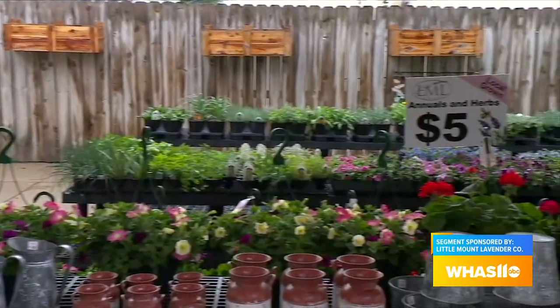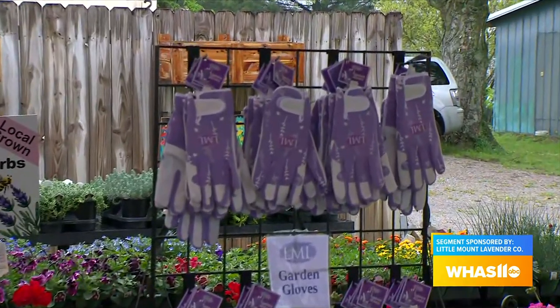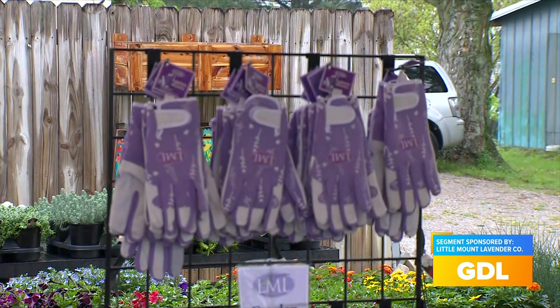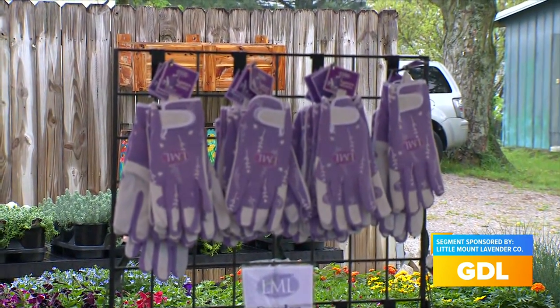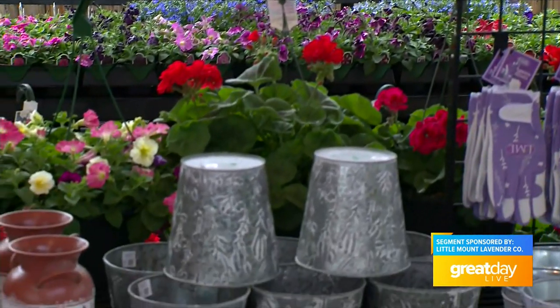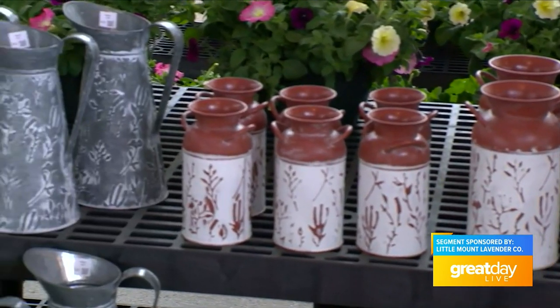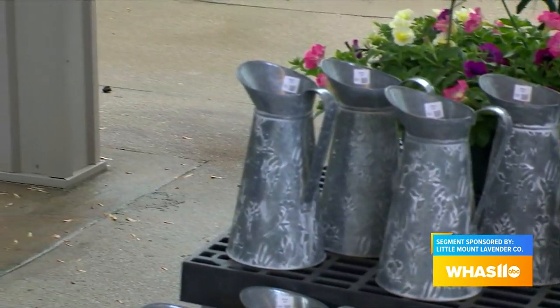We also have excellent gardening gloves — these gloves are the bomb. I put my own farm hands in them. We do have a deal: our Little Mount Lavender 30-ounce insulated cup — you buy the cup, your first fill-up is on the house. That's 30 ounces of lemonade, iced tea, slushy, whatever you want from the soft drink area. Then you bring it back and it's a $2 fill-up all summer long. You all are like a classy Thornton's!